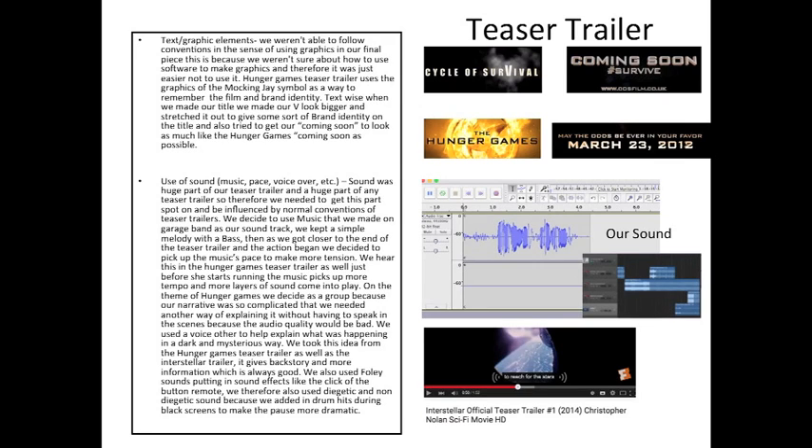We spent a lot of time working on sound for our teaser trailer, as we needed background music and a voiceover to explain our complicated narrative. We used GarageBand to make the background music, keeping a simple melody, and when the pace of the clips picked up we added a drum beat to emphasise the drama. We've seen that Interstellar used a voiceover to make their teaser trailer more dramatic; we used it to explain our narrative. The voiceover explains the relationship between the characters and why the map is so important. We also used sound effects such as the click of the remote at the beginning, meaning we used both diegetic and non-diegetic sounds.